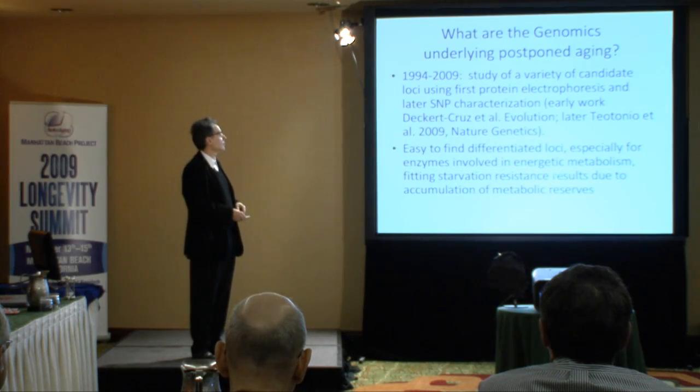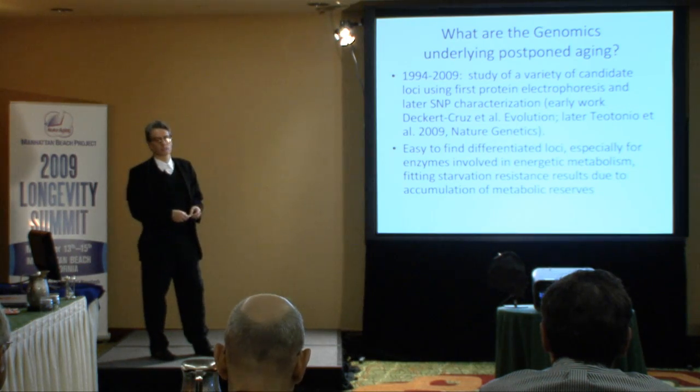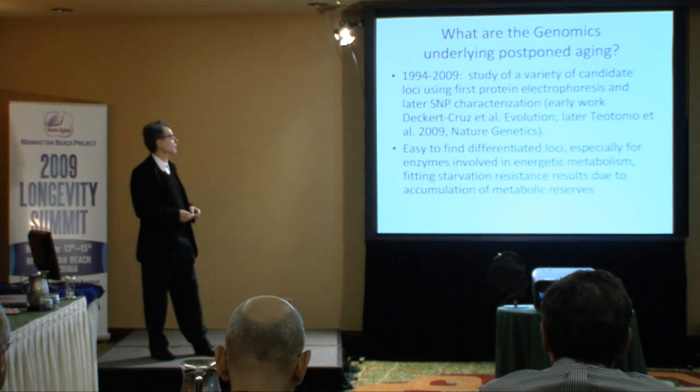Among the loci that are readily detected are loci involved in energetic metabolism. Superoxide dismutase is also one of the responders, for those of you who are advocates of the free radical theory of aging. And this fit with a variety of physiological results we obtained on energetic metabolism in these flies.